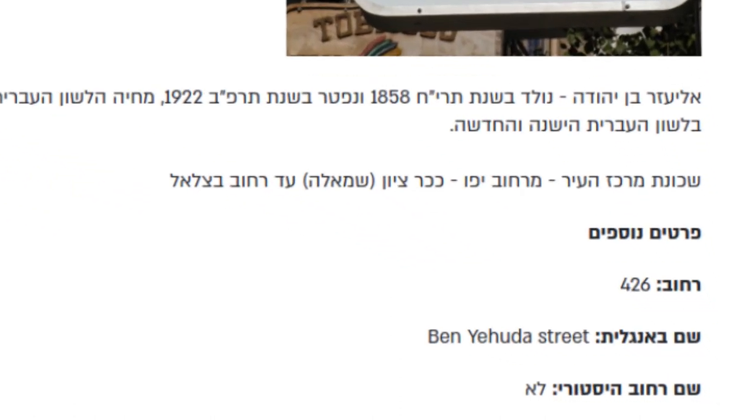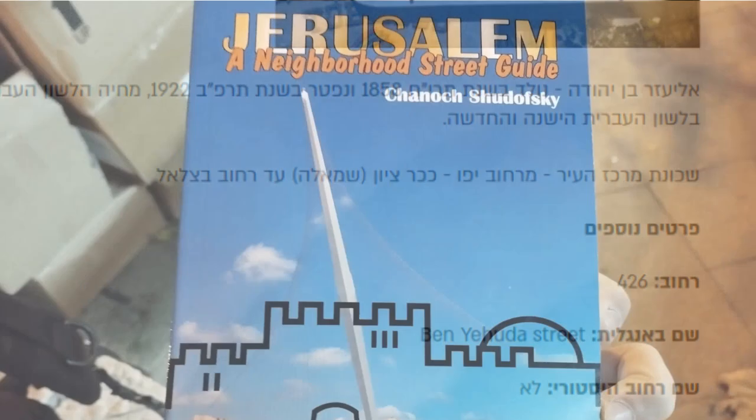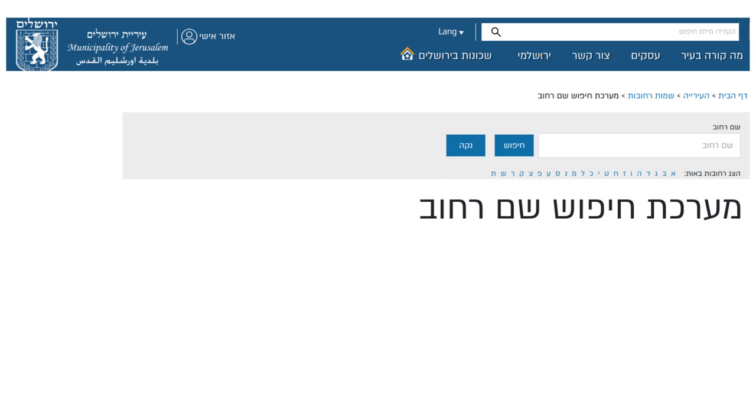There's also a numerical identifier for the street, as well as the name in Hebrew. There are some books on the subject of street names in Jerusalem in English, but if you've always been curious to know the history behind street names in the city, this is one resource definitely worth bookmarking. I'll put a link to it in the description.